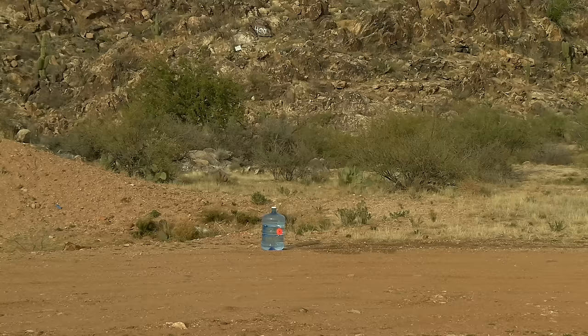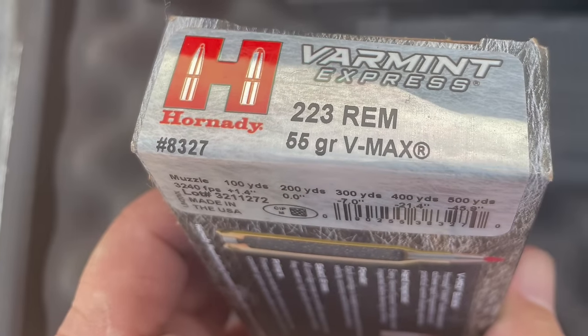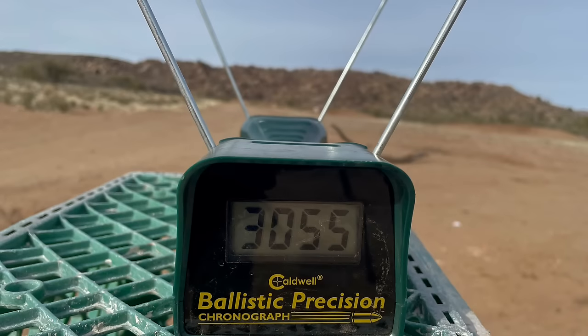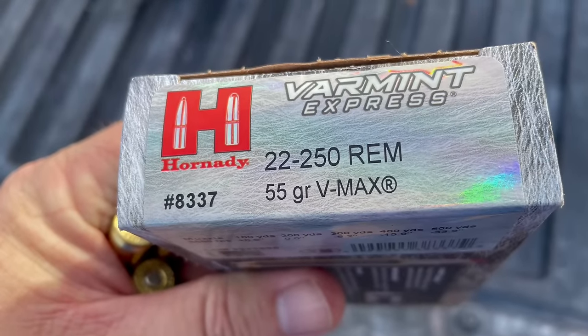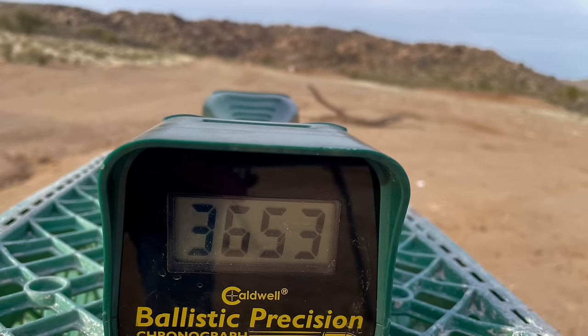And number three, what kind of accuracy can each deliver at that distance? We will be shooting .223 55-grain VMAX bullets at speeds above 3,000 feet per second, as you can see from one of the pictures of the chronograph from that day, as well as the exact same bullet weight when fired from a 22-250 at speeds in excess of 3,600 feet per second, as noted from the picture that you are seeing now.